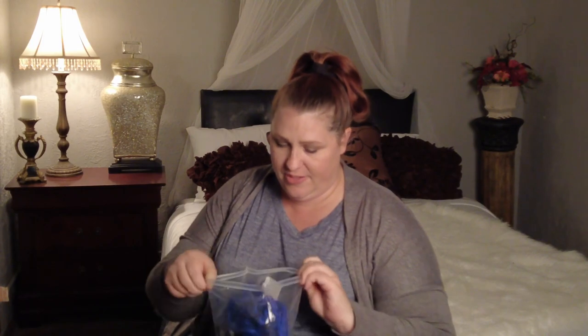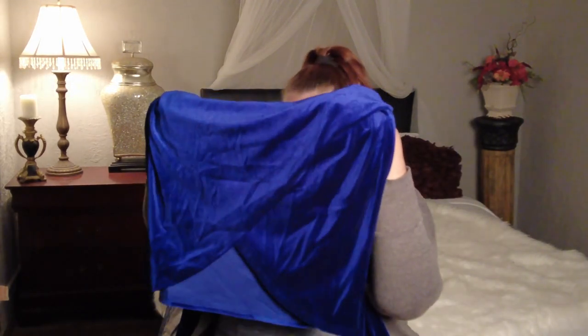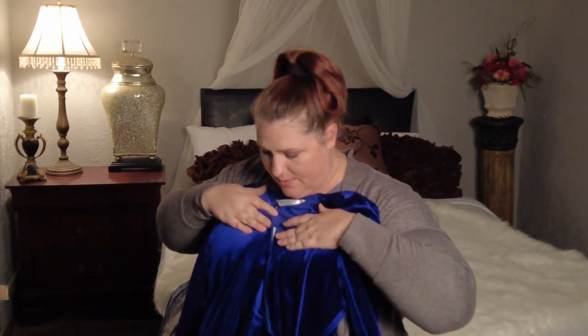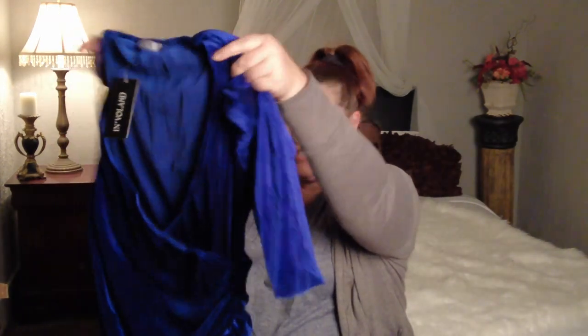This one is also a bodycon dress — a ruched wrap V-neck cocktail dress in a velvety material. I love this color blue. It's ruched on one side with a V-split in the center, and it's a crisscross V-neck. The fabric feels really nice and the color is stunning.